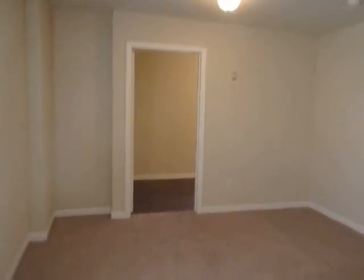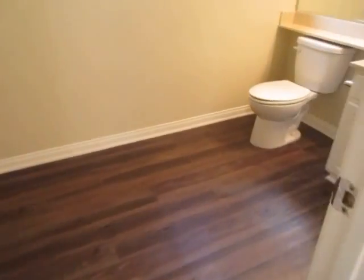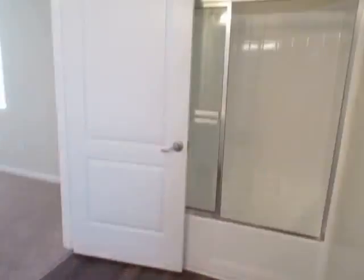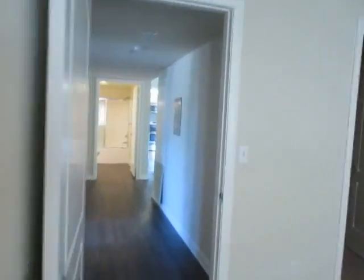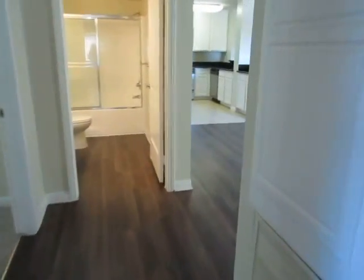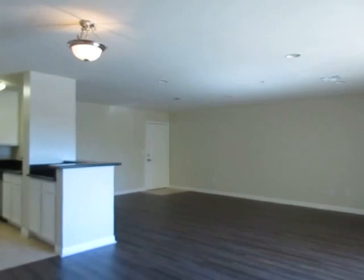If you would like to view this newly remodeled, three-bedroom, two-bathroom apartment located in Canoga Park, please click on the Request a Viewing tab at the top of the page. Fill out your full name, email address, and phone number, and you will receive the property address with simple viewing instructions shortly. We hope you love it.